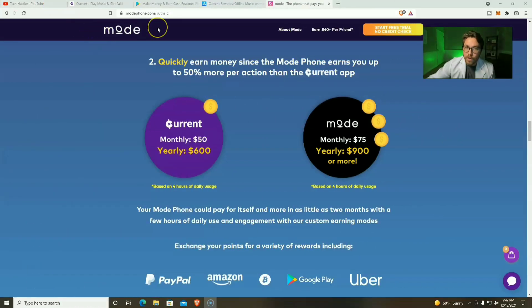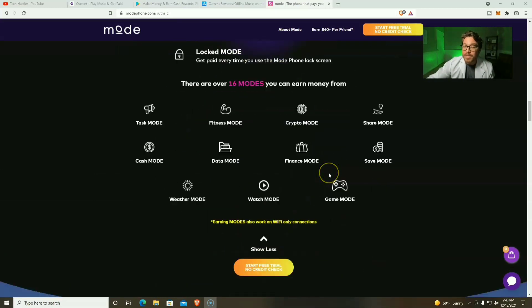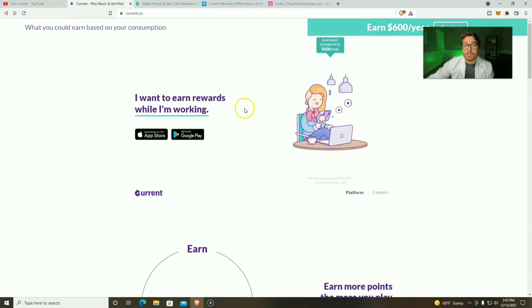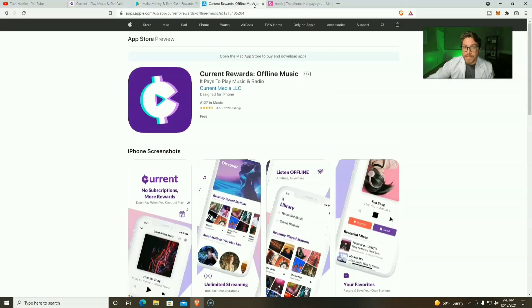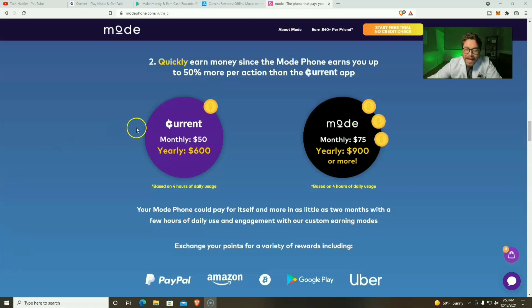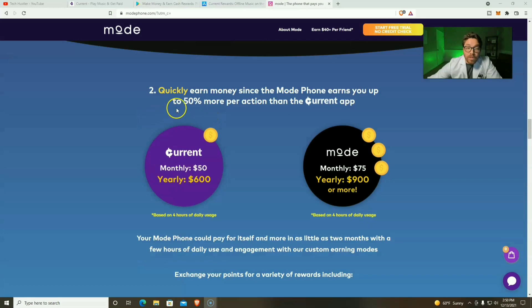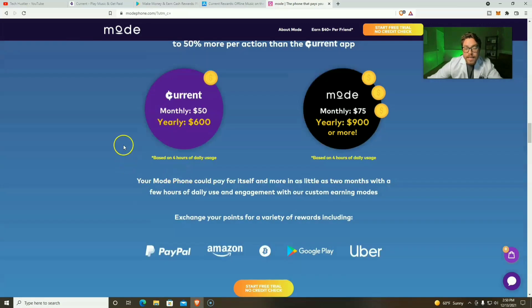The founder of the Mode Phone is also the founder of the Current music app. So you can get most of these features — not all of them — simply by using the Current music app. You're gonna get paid to listen to music, play games, and complete tasks. This application is available on Android as well as Apple devices. So you can start racking up points right now with the Current music app. You won't have every feature that the Mode Phone has, and with the Mode Phone you will earn up to 50% more per action than with the Current app. Not only can you cash out in PayPal, Amazon, and Bitcoin with the Current music app, but you can also stack up your points and cash out for a free Mode Phone.